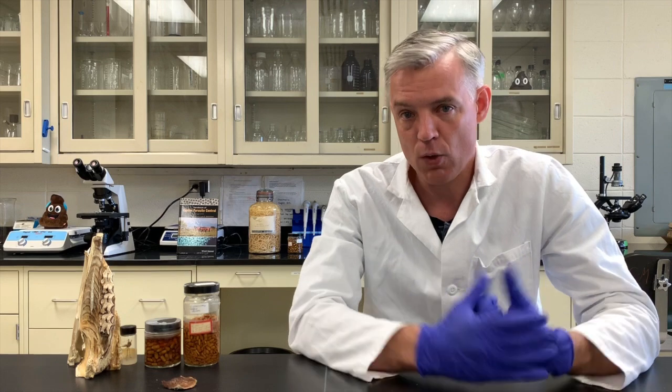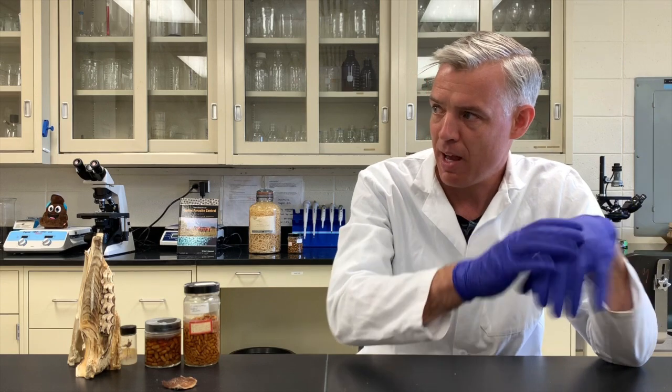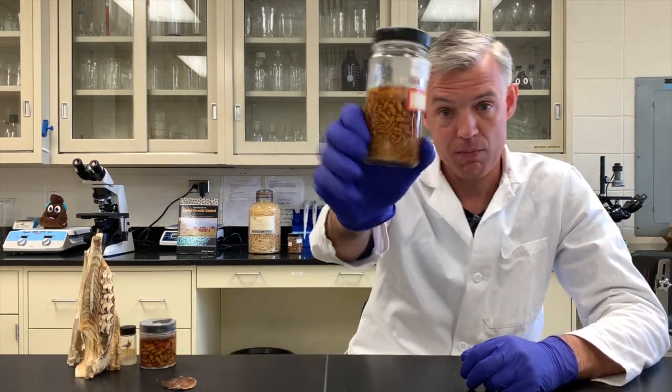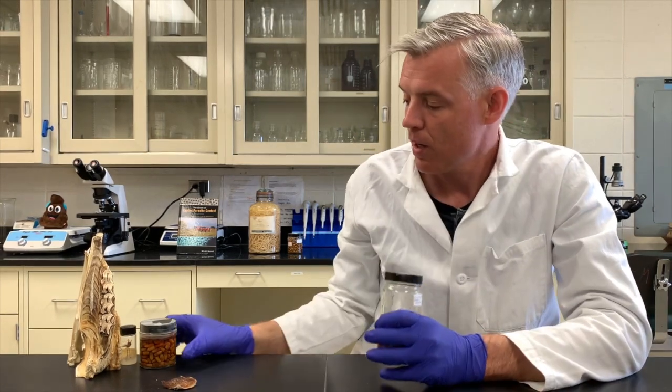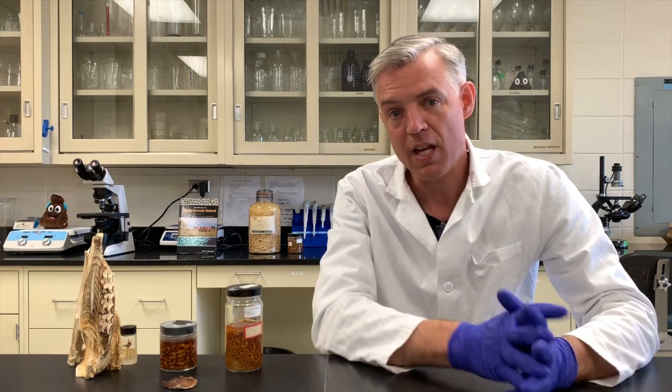Different species prefer different places in the stomach — they basically divvy up the different parts so they don't compete directly with each other. Then they attach to the wall of the stomach, where first of all they grow, going from small stages to somewhat bigger stages. The stomach provides a very effective catering service with lots of food coming through, which is exactly what they need.